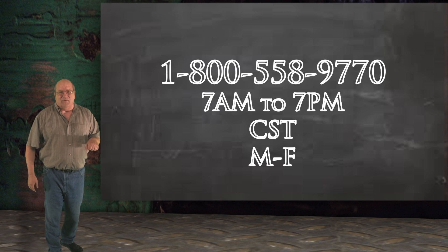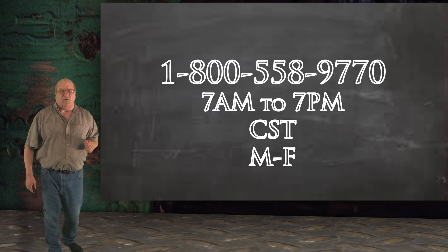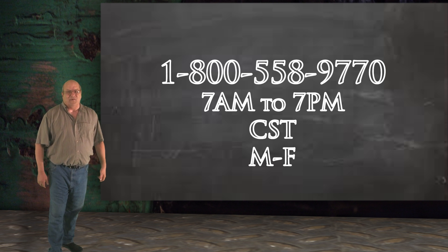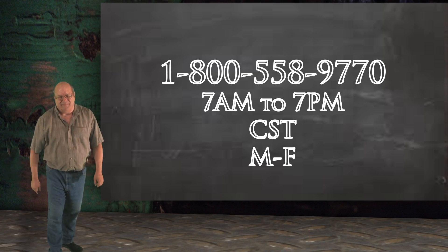When you run into a vehicle electronics problem, give us a call on our toll-free assistance line — we are always happy to help. Well, that's it for today. We'll see you again next time in the Wells Tech Garage.